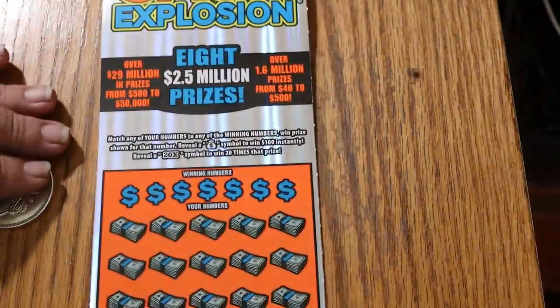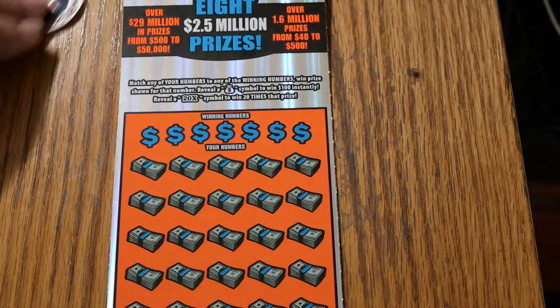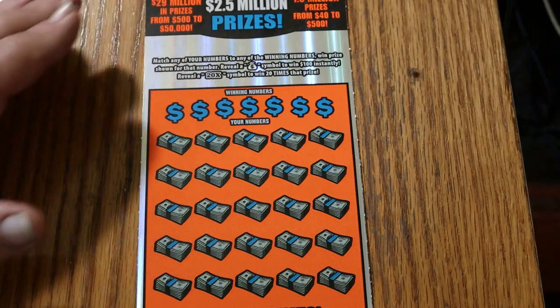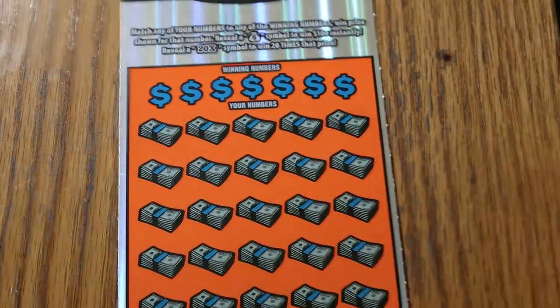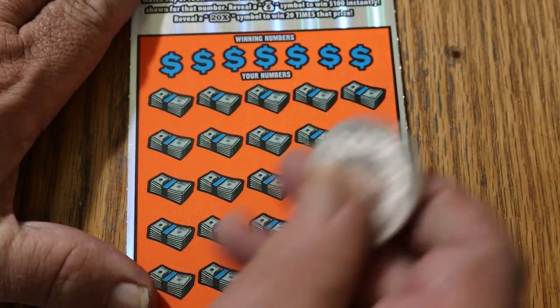I'm going to start off with ticket 23, and at the end of this video, stay tuned for a special upcoming Scratchin' session announcement. So let's see what happens here. There we go, that looks good enough. Bring it in just a tad tighter. Alrighty, here we go.